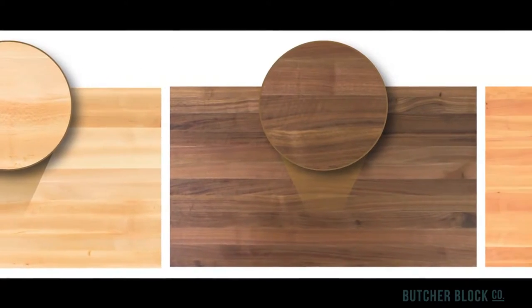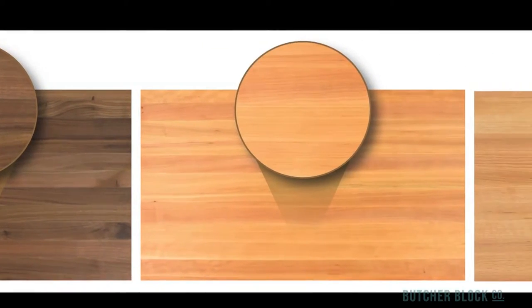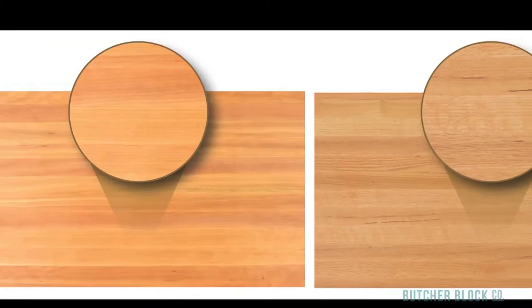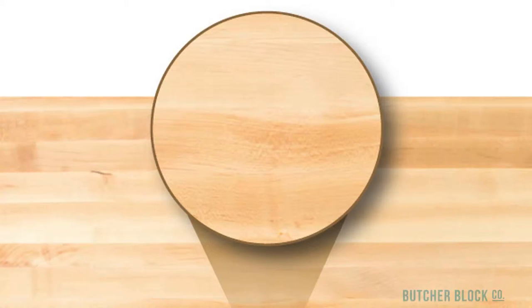ButcherBlock Co. offers countertops in four different wood species, all harvested from North American sustainable hardwood forests. Hard Rock Maple is the most popular hardwood used in the making of ButcherBlock Countertops because of its strength, durability, tight grain pattern, and uniform light appearance.